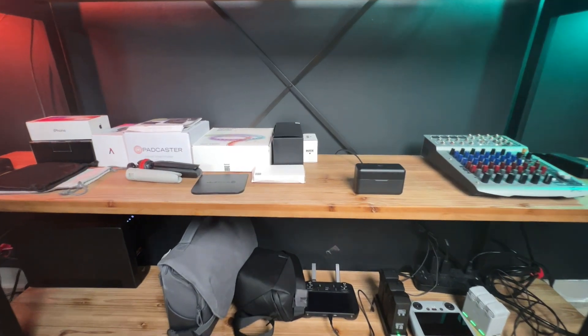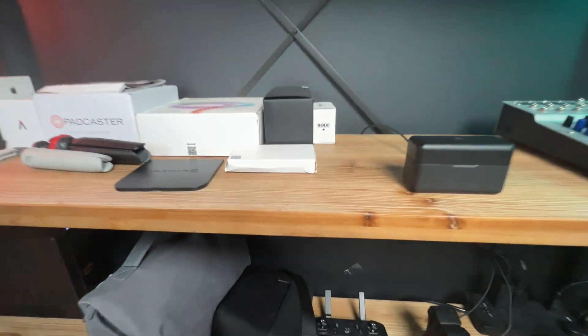Only the top two shelves will actually be in the shot. The bottom two shelves will serve as extra storage space for extra props, sets, and accessories. On the shelves, I chose these items, and of course any of these items can be interchanged.